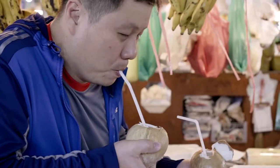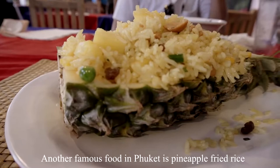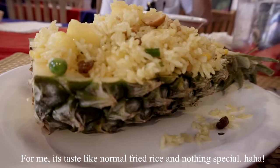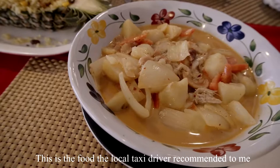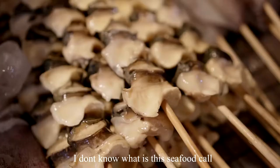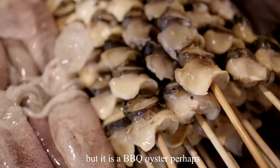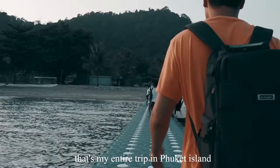Another famous food in Phuket is pineapple fried rice, but for me it tastes like normal fried rice — nothing special. A local taxi driver recommended Massaman chicken curry to me, and it was great. I also found a BBQ oyster at the night market for only 150 baht per stick, and it definitely tastes very good. That's my entire trip in Phuket Island — I've listed all my expenses in the video description below. Thanks for watching!